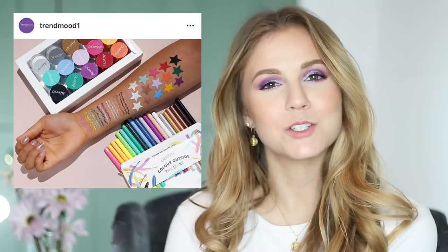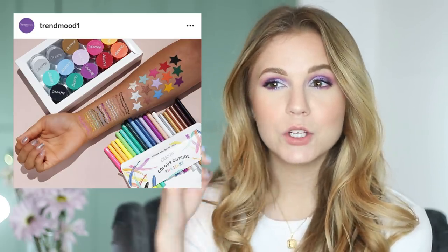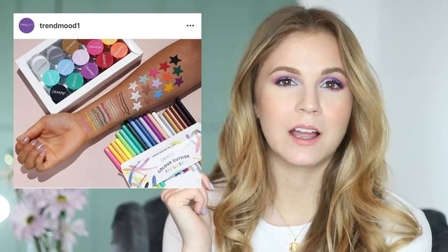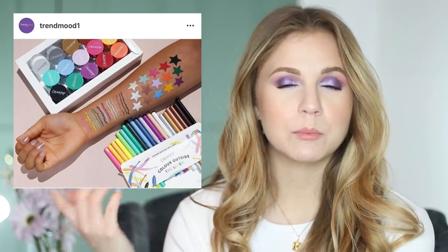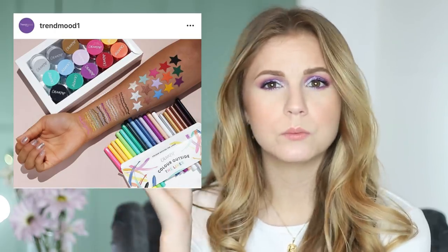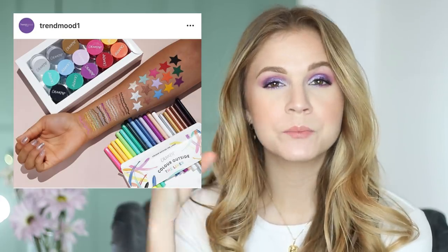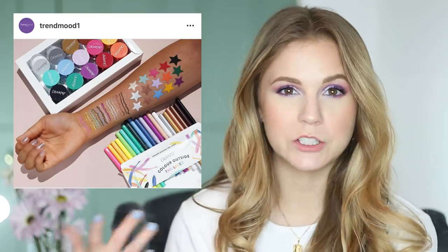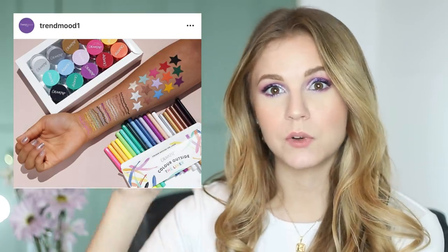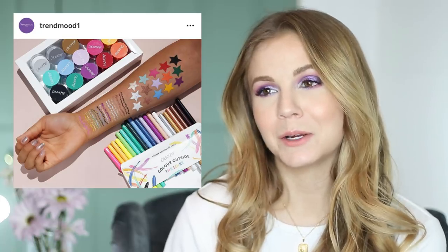A colorful liner is so much fun, especially if you're someone intimidated by wearing color. You can do a very neutral eye look and then just pop a green in the waterline and it gives you such a fun flare. Or if you would traditionally put a beige or white in your waterline to open your eyes more, you can use a pastel blue or pastel purple to get that bright, wide-open effect — but with a little bit of color flare.